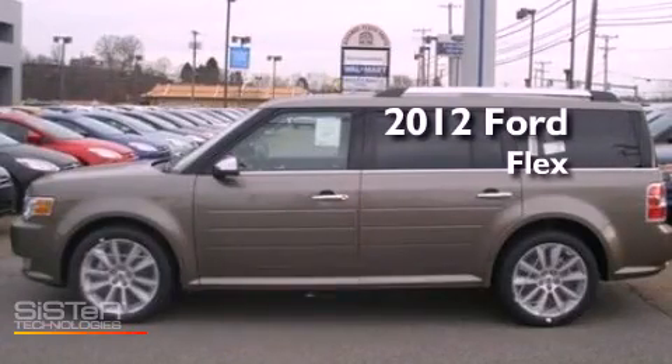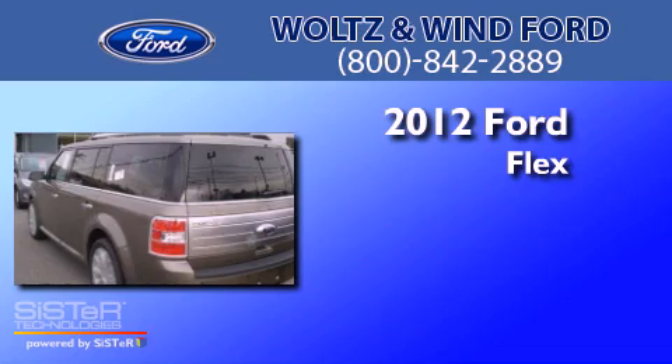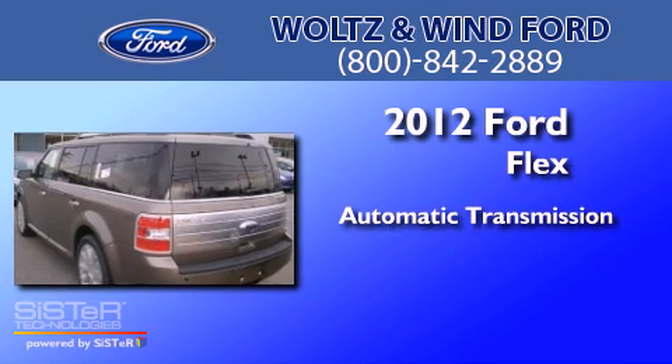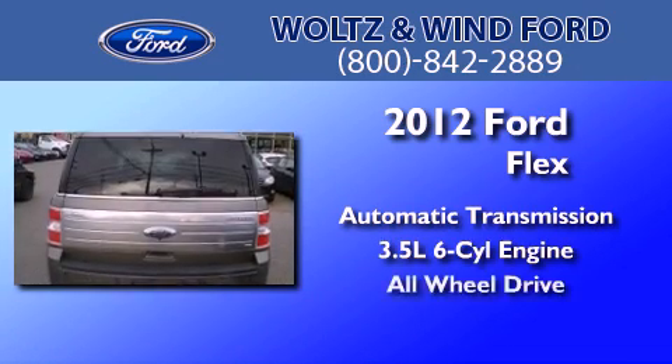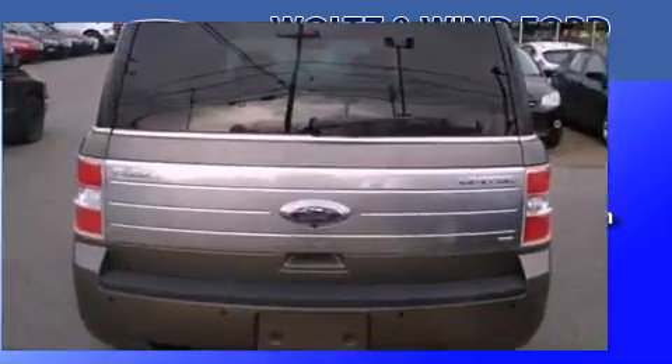This is a brand new 2012 Ford Flex. This crossover has an automatic transmission, a 3.5-liter V6, and the added safety and control of all-wheel drive.